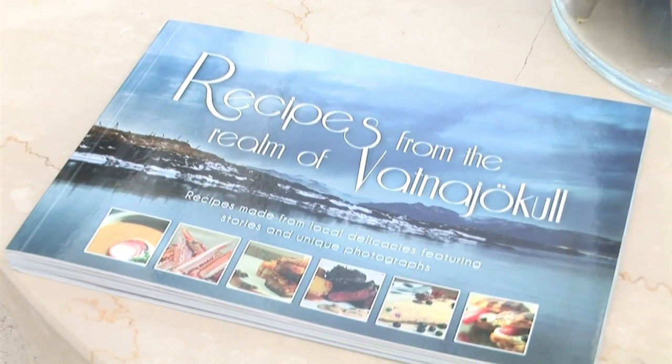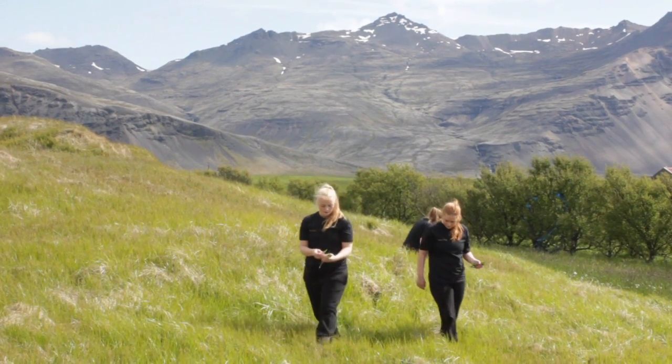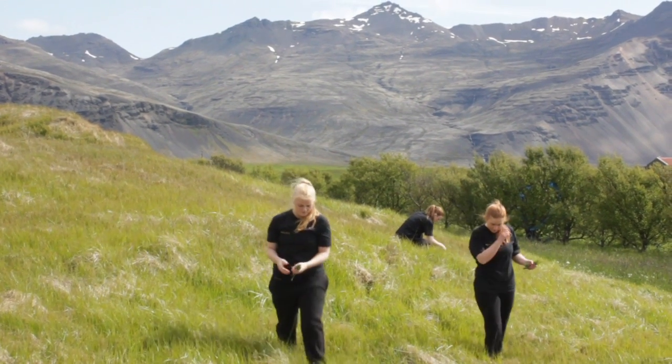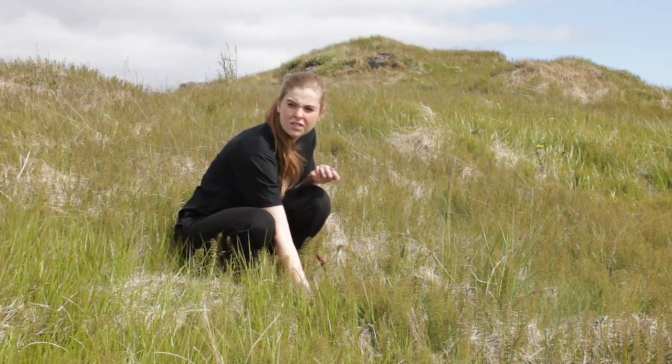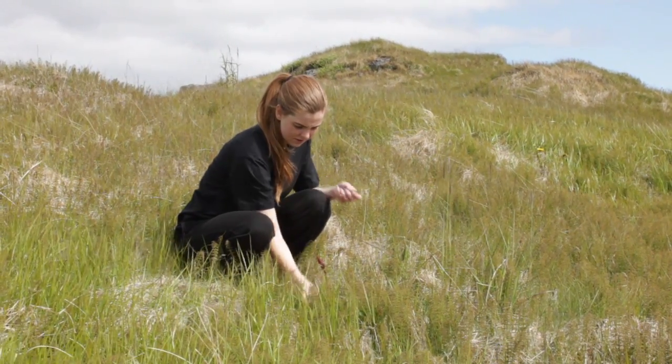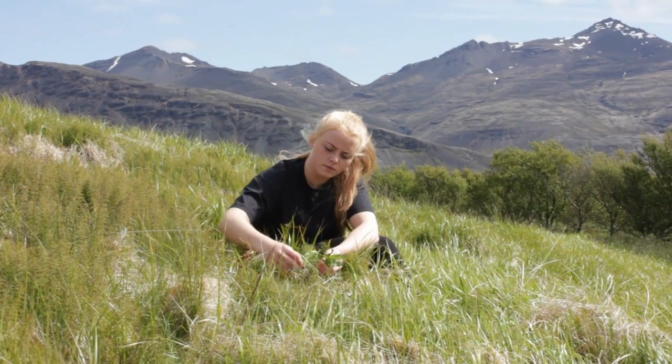He and the staff at the hotel pick the sorrel in the wild nature surrounding the village, and here is how you make this delicious pesto sauce. Sorrel grows wildly in Iceland and all over Europe, so it's very easy to get — and it's free as well, so that's a bonus.